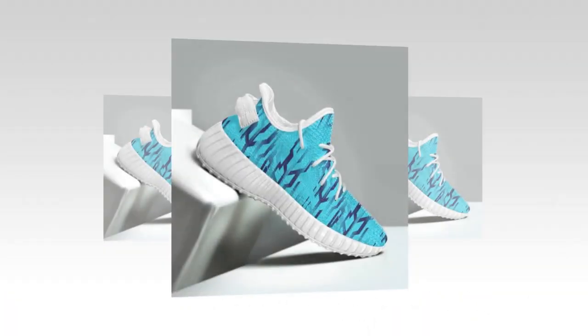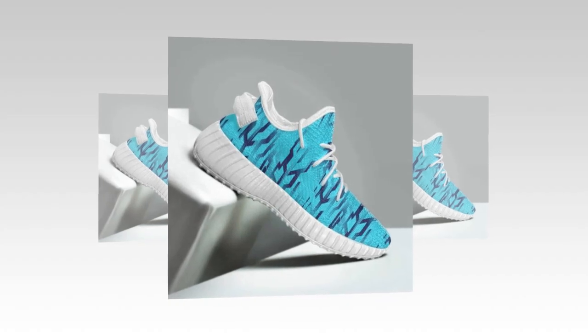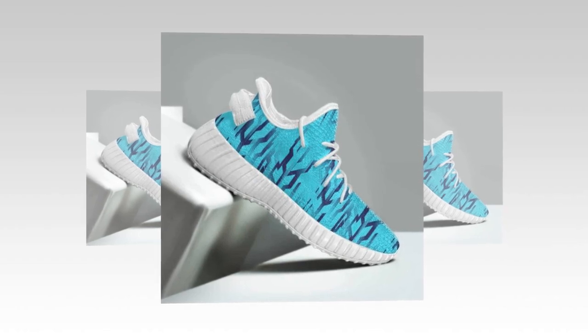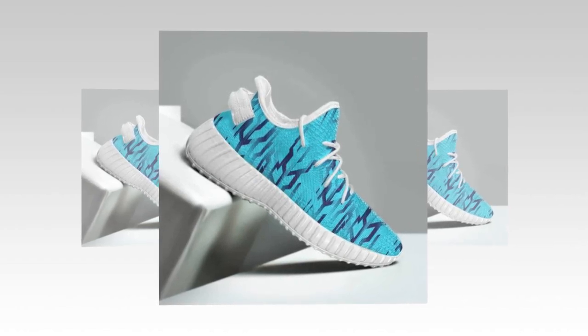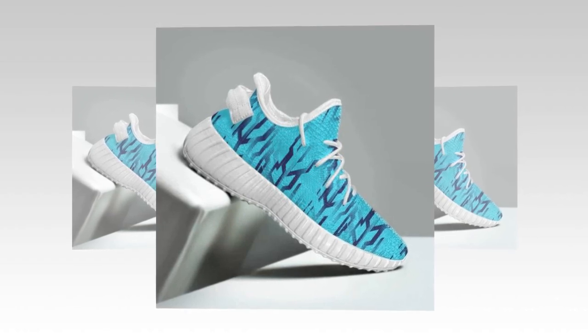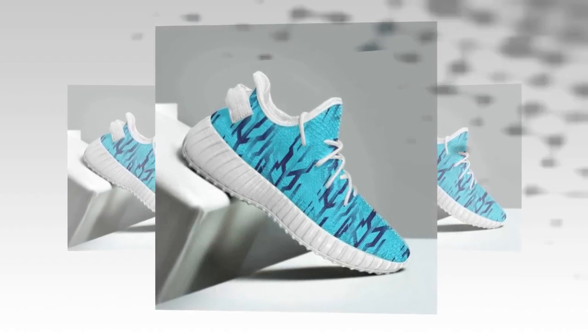First up, let's talk about the design. As you can see, these sneakers feature a unique wave design that's all the rage right now. The intricate patterns not only add a stylish flair but also give the shoes a dynamic, futuristic look. These aren't just any ordinary sneakers — they're designed to make a statement.